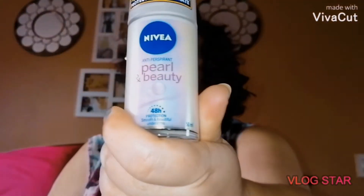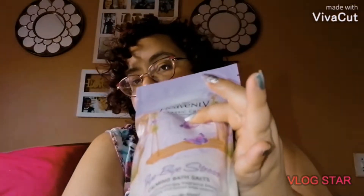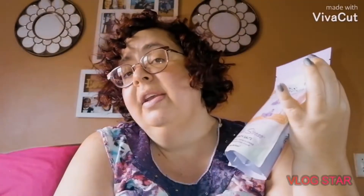Gotta pinch the pennies, don't we! Even though we are penny-pinching, I bought lavender therapy bubble bath, and with it the calming bath socks. I am looking very much forward to a nice relaxing bath.